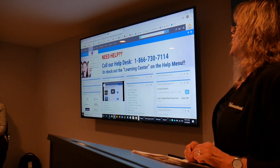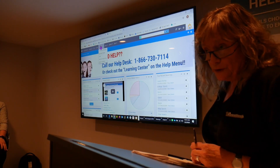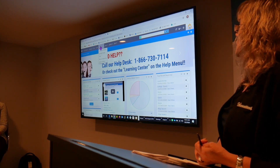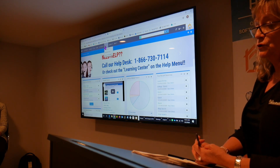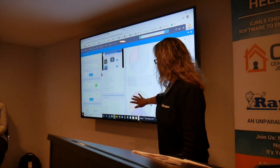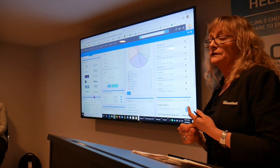Next one over is contacts and prospects — this is where you're going to go to access your contacts and set up your auto-emailing, which we'll cover after the break. Next one over is the links menu — it's just a quick way to get to your third-party links, like List Hub, Transaction Desk, and Showing Time. If you're somewhere else in the system and need to go to those third parties, click on the links button and the first item is single sign-on.